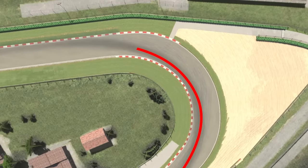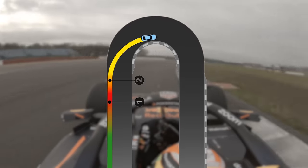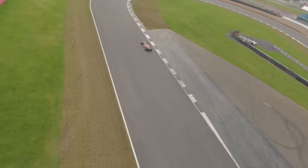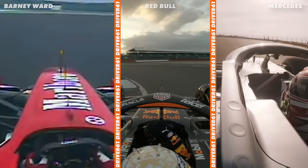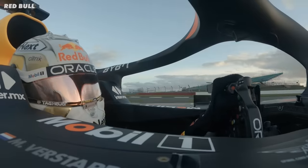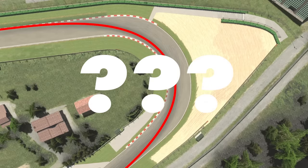This is the mathematically perfect racing line — the precise arc through a corner that allows racing drivers to carry the most speed through the bend. The widest arc allowing for the most speed. So why do racing drivers ignore this? If they are at the top of their game, why do they not drive on this geometrically perfect racing line?